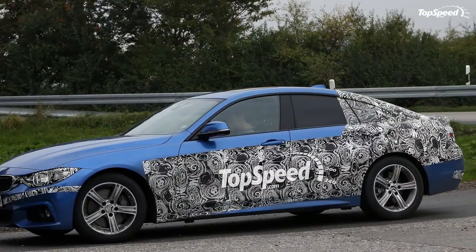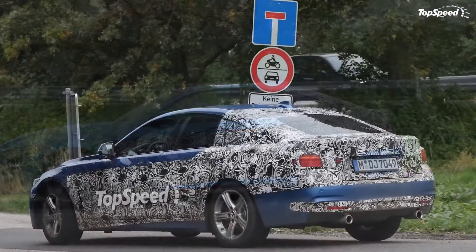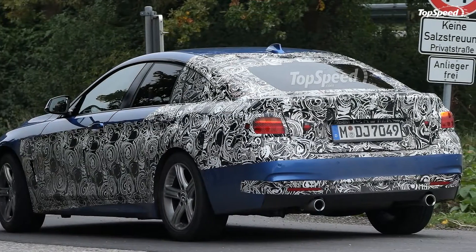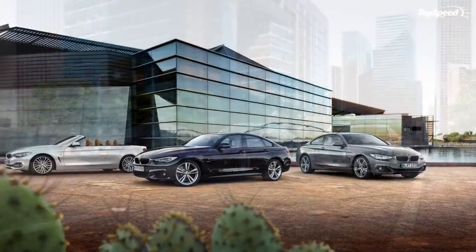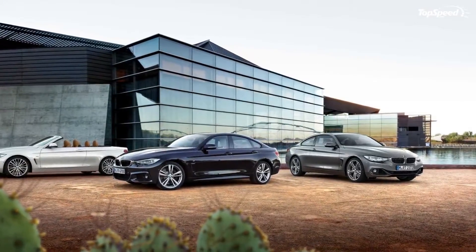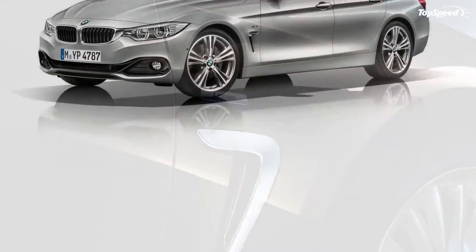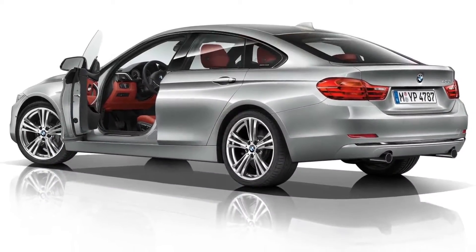In recent years we have seen some 4-door coupes — as strange as that sounds — hit the U.S. market, but they are all full-size luxury cruisers. With this influx of vacancy formed in the compact realm, as there are really no compact 4-door coupes in the U.S. yet, BMW looks to blaze the trail by releasing this model and hopefully gaining a few younger buyers with families in the process.